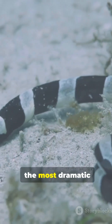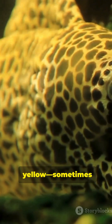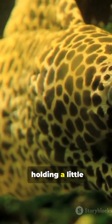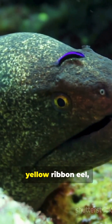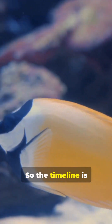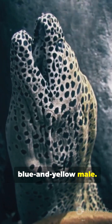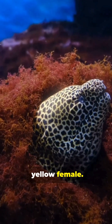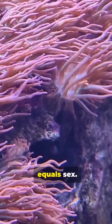Then the most dramatic change of all — that same eel can become mostly yellow, sometimes holding a little blue right at the tail. When you see a yellow Ribbon Eel, you're looking at a mature female. So the timeline is: black and yellow juvenile, blue and yellow male, yellow female. Colour equals life stage, and life stage equals sex.